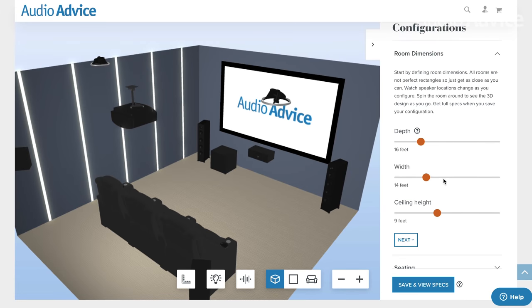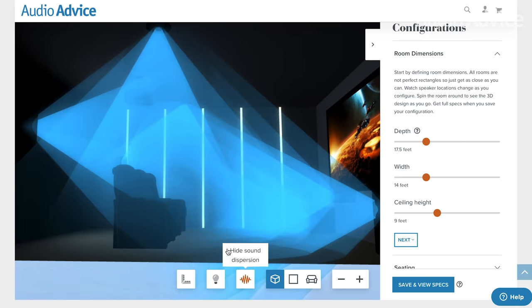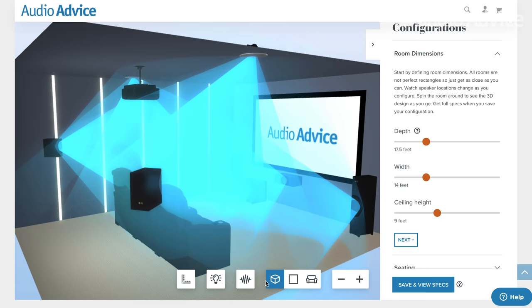That concludes our take on the best platforms for watching Dolby Atmos movies and how to find them. At AudioVice, we build, design, and install personal home theater rooms in homes nationwide. As more movie platforms offer Atmos content, your Dolby Atmos home theater room or soundbar will be ready for the new standard of immersive audio. Our free home theater design tool is a fun way to get started — just enter your room dimensions and play around with speaker placement options. The link is in the description.